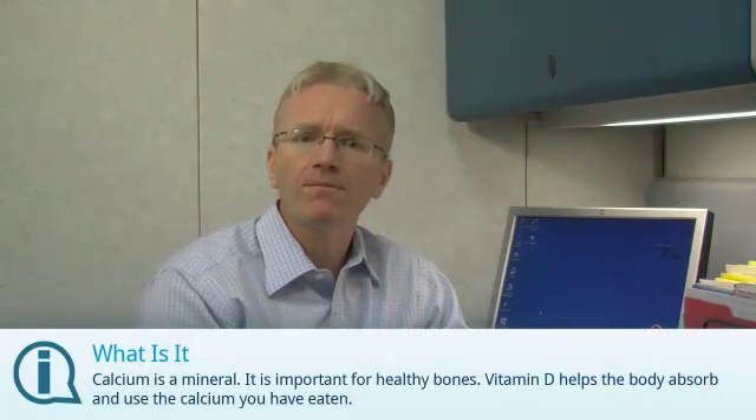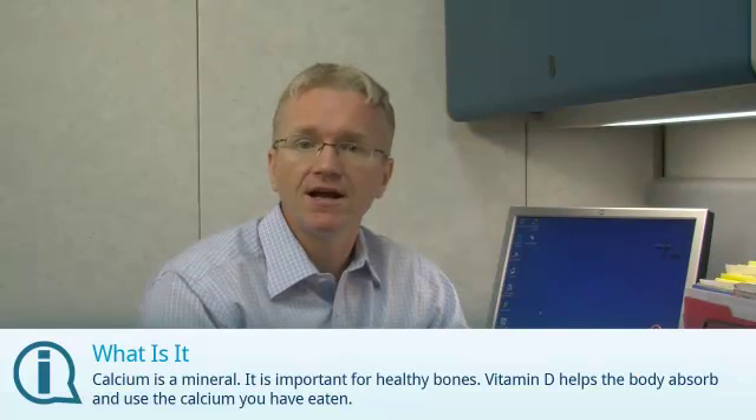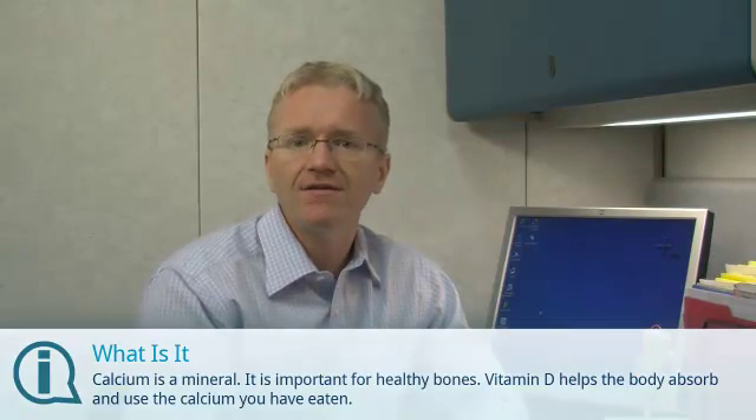Calcium is a mineral that's an important part of your healthy bones. Vitamin D is important because it helps the body absorb and use the calcium you've eaten. So you need to have the two together.